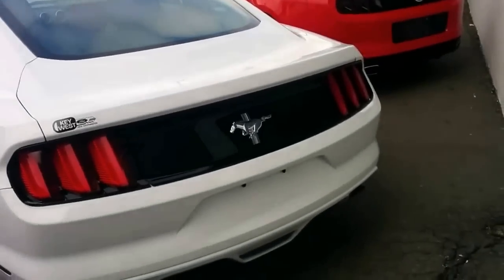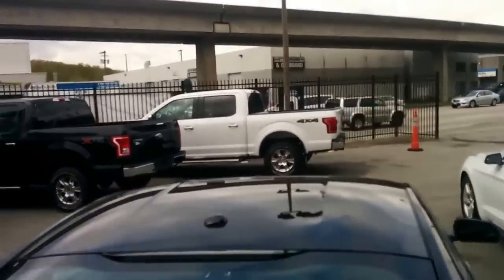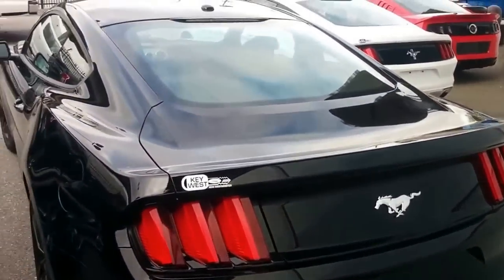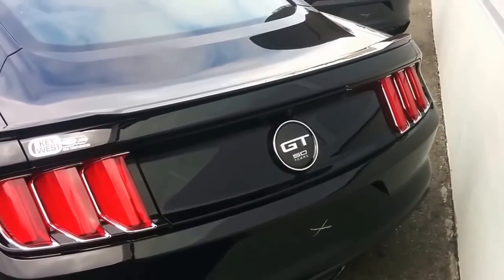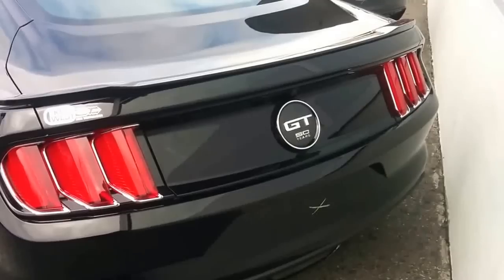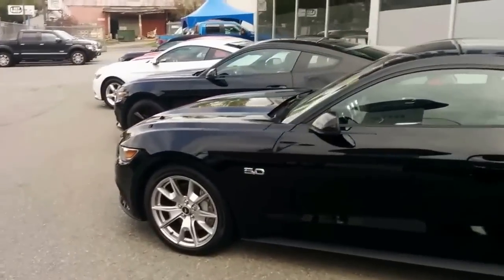Looking at the rear of the vehicle: on the V6 you have the pony badge on the back in between your sequential taillights, and on the EcoBoost it's identical. As you move into the GT, you have a GT badge instead of a pony badge in the middle. This particular GT happens to be a 50th anniversary package, so it has some extra components. But again all GTs are going to have the GT badge in the middle and the 5.0 badge on the side.